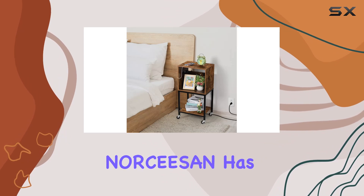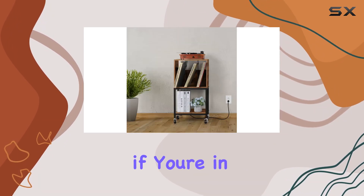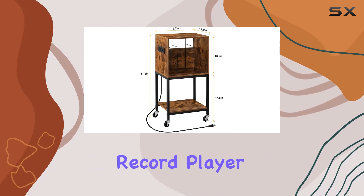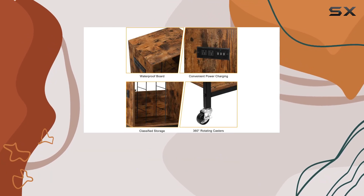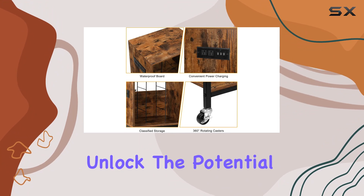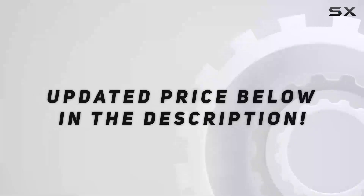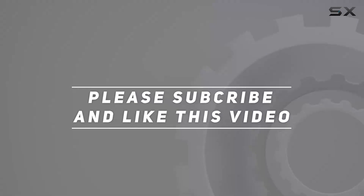If you ever run into questions or need assistance, Nor Season has your back with top-notch customer service. In summary, if you're in the market for a versatile and stylish piece of furniture that complements your love for music, the Northeastern record player stand is the perfect choice. It's not just a stand — it's a statement. Unlock the potential of your space and elevate your music experience. Check out the video description for updated price, and thank you for watching.